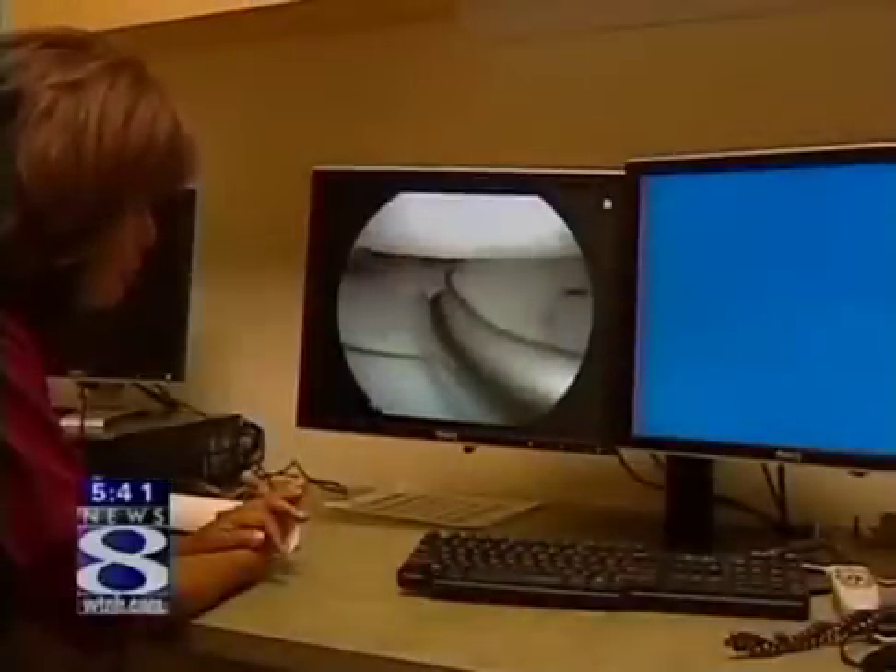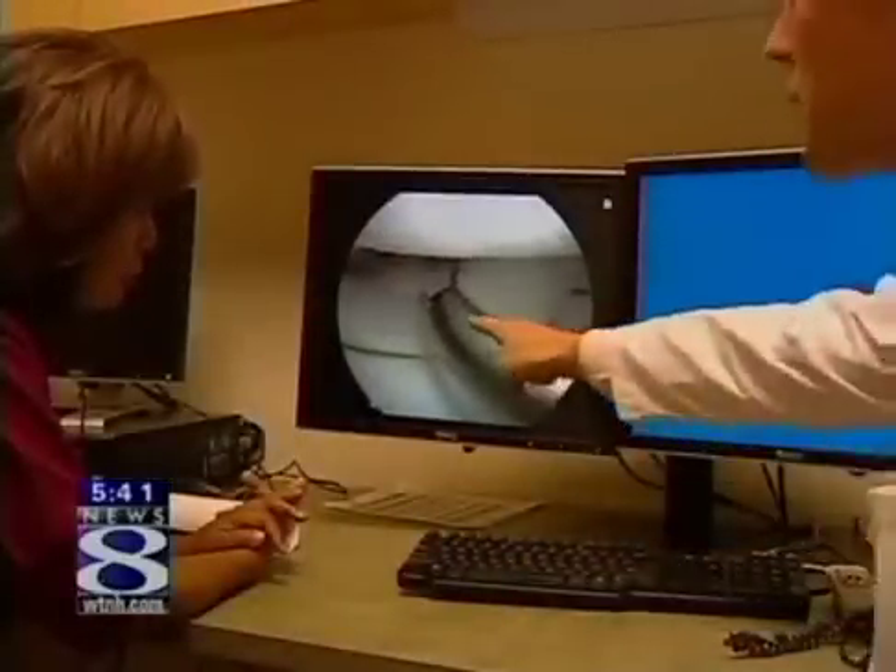Transplants like this one, though, do not require the patient to take rejection drugs. What's different with most orthopedic implants is that they don't have a lot of cells in the tissue, so the body doesn't see it as foreign and it doesn't try to get rid of it.